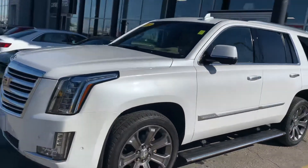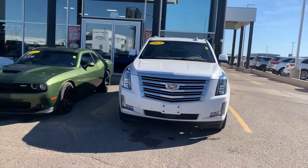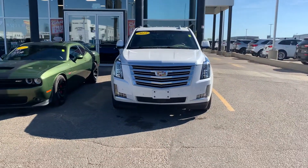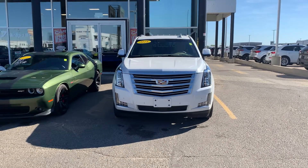I'd love to earn your business on this vehicle. We can work with you online, over the phone, or of course in person. If you have a trade-in, we welcome that as well. Whatever we can help with, we're here to help. You can reach me at 306-551-3370. Thanks, take care.